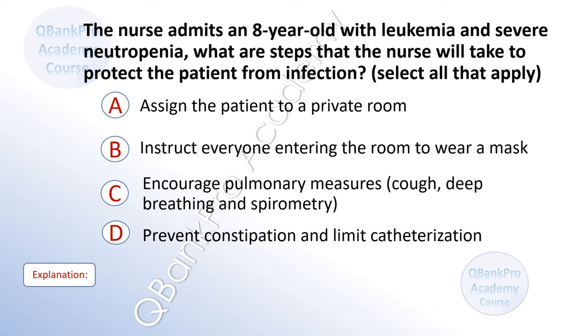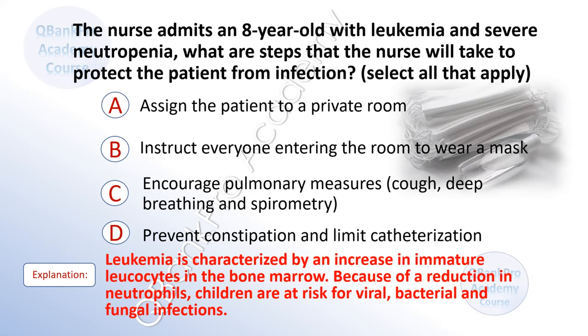The nurse admits an 8-year-old with leukemia and severe neutropenia. What are steps that the nurse will take to protect the patient from infection? Select all that apply. A. Assign the patient to a private room. B. Instruct everyone entering the room to wear a mask. C. Encourage pulmonary health measures including deep breathing and spirometry. D. Prevent constipation and limit catheterization. Explanation: Leukemia is characterized by an increase in immature leukocytes in the bone marrow. Because of a reduction in neutrophils, children are at risk for viral, bacterial, and fungal infections.